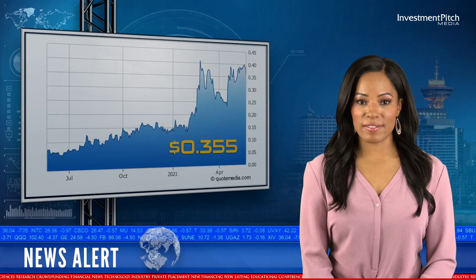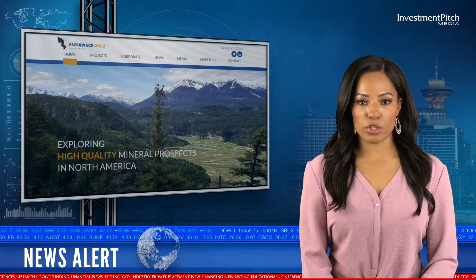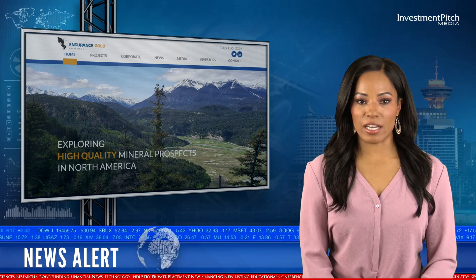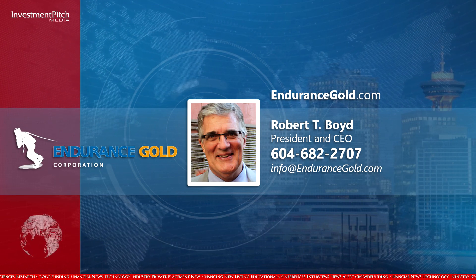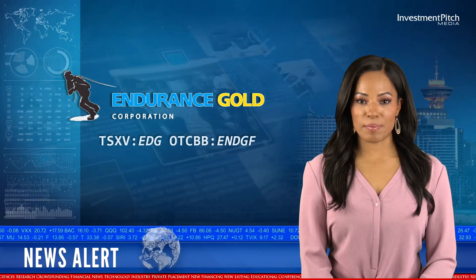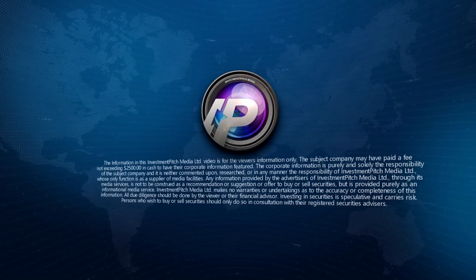The shares are trading at $0.355. For more information, please visit the company's website at EnduranceGold.com, or contact Robert T. Boyd, President and CEO, at 604-682-2707 or by email at info@EnduranceGold.com. I'm Cassandra Belinsky for Investmentpitch Media. Thank you.